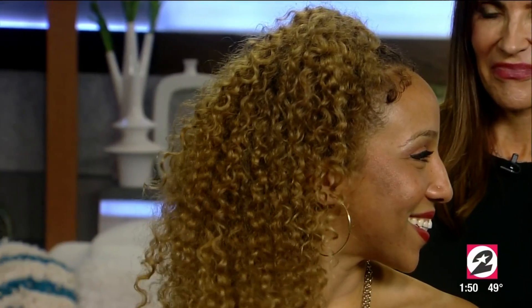The after is so beautiful — isn't she gorgeous? You're beautiful anyway but your hair is just amazing. You can tell that you're walking a little bit differently. Connie, let's talk about what you did here. Look at the before and after — it's unbelievable.